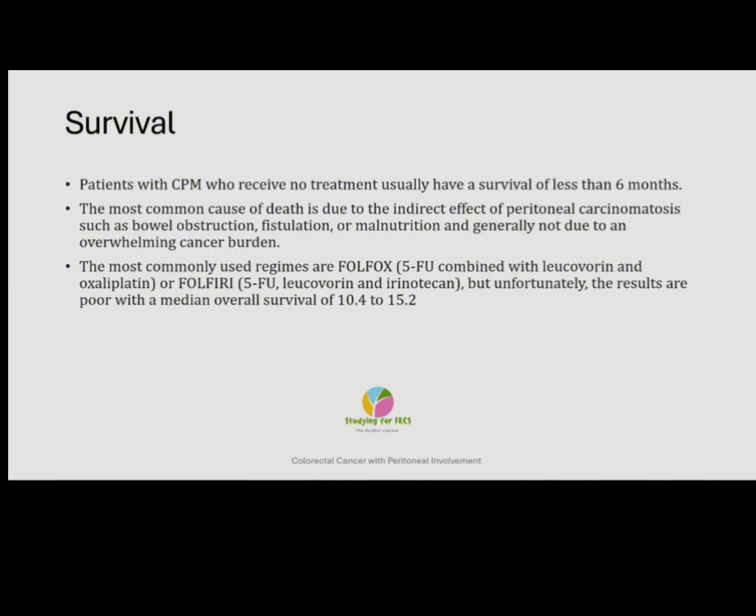Patients with CPM who receive no treatment will usually have a survival of less than six months. The most common causes of death due to the indirect effects of peritoneal carcinomatosis are bowel obstruction, fistulation, or malnutrition — and not generally due to an overwhelming cancer burden itself. After the initial acute setting is over, if patients are fit, they are referred for systemic chemotherapy. The most commonly used regimens are FOLFOX — which is 5-fluorouracil combined with leucovorin and oxaliplatin — or FOLFIRI, which is 5-fluorouracil, leucovorin and irinotecan. Unfortunately, the results are poor with a median overall survival of about 10–15 months unless further options are pursued.